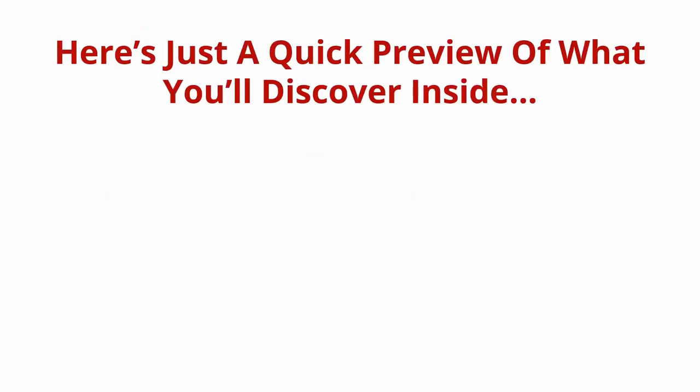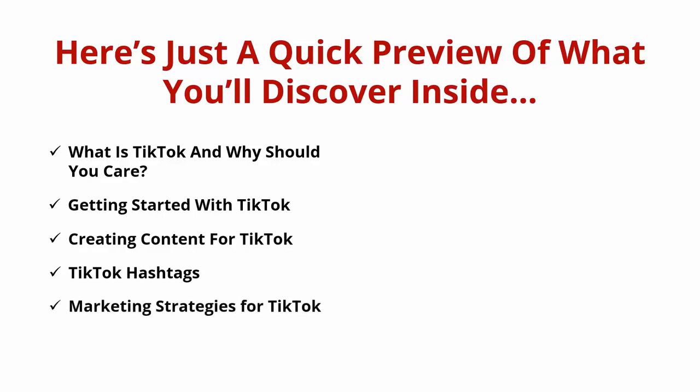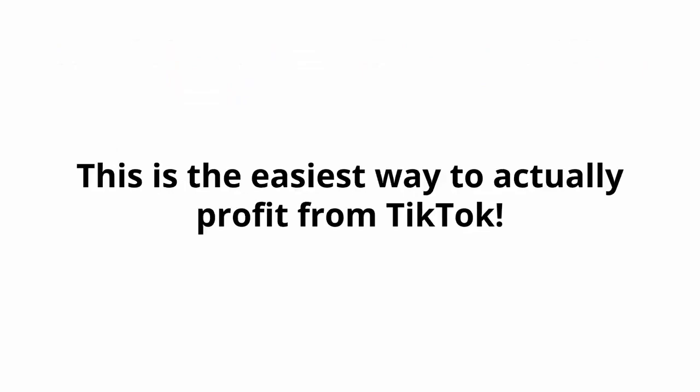Here's just a quick preview of what you'll discover inside: what is TikTok and why should you care, getting started with TikTok, creating content for TikTok, TikTok hashtags, marketing strategies for TikTok, TikTok ads, TikTok use cases to inspire you, TikTok analytics, TikTok best practices, plus a whole lot more. This is the easiest way to actually profit from TikTok.